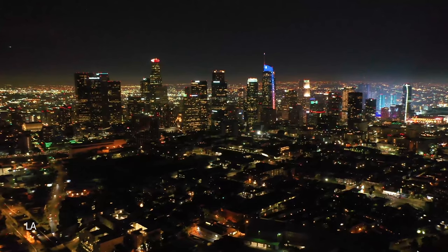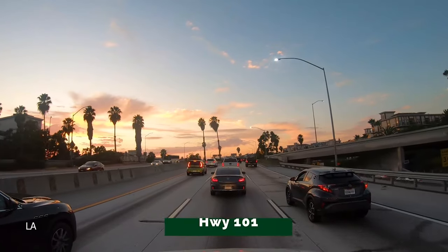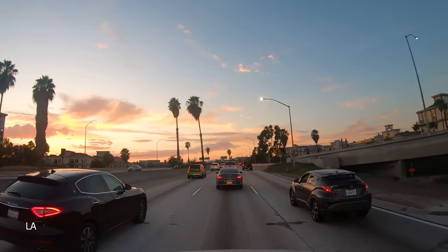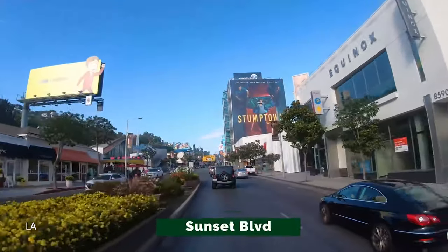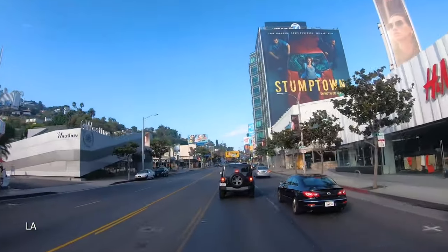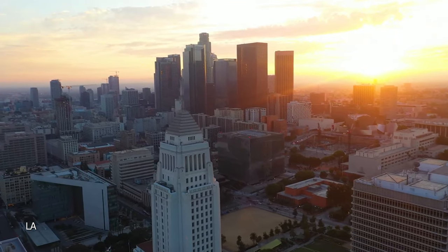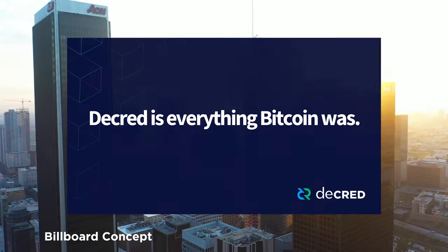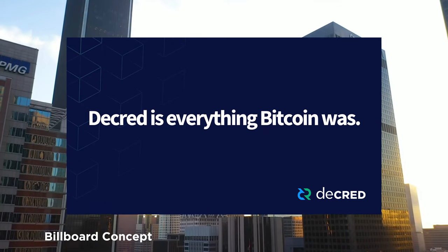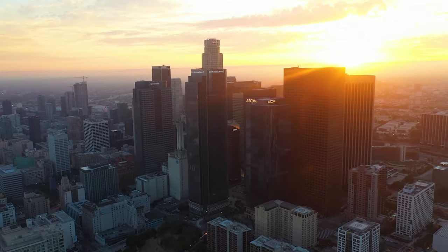Remio argues that billboards are not invasive, cost-effective, and provide high consumer exposure. The LA area is home to many wealthy individuals with disposable income and a high-risk tolerance for speculative assets, plus it has the worst traffic congestion of any American city, meaning billboards get seen by millions of drivers. Due to uncertainty with COVID-19, billboards are inexpensive, but Remio proposes the campaign take place six months into the future to avoid launching before quarantine is over.